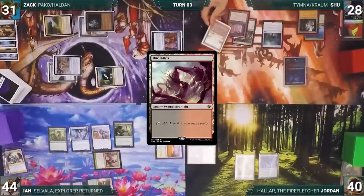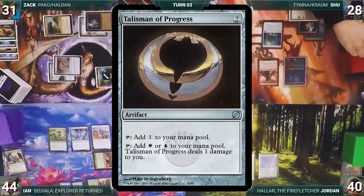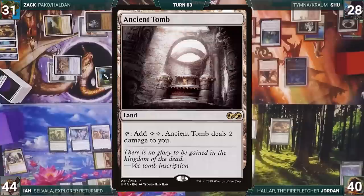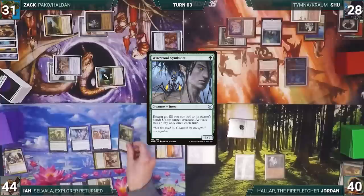Shoe draws, plays Badlands, casts Dragon's Rage Channeler, and casts Wishclaw Talisman. Dragon's Rage Channeler triggers and he surveils a Talisman of Progress into his graveyard. He activates Wishclaw, fetching a card and giving Wishclaw to Jordan. He ends his turn. At the end of Shoe's turn, Jordan casts Crop Rotation — sacrificing Boseiju as an additional cost — and fetches Ancient Tomb.